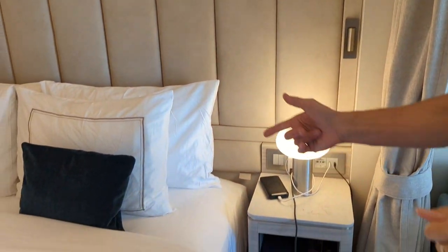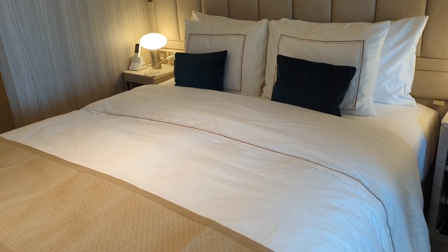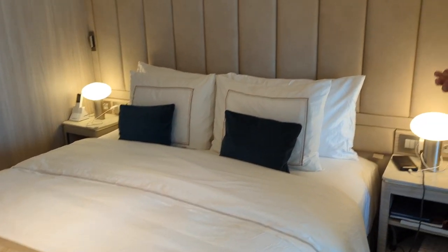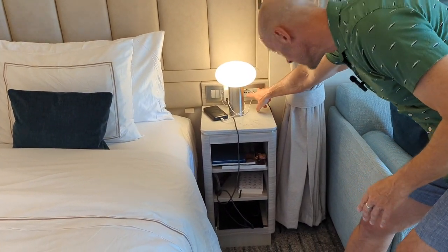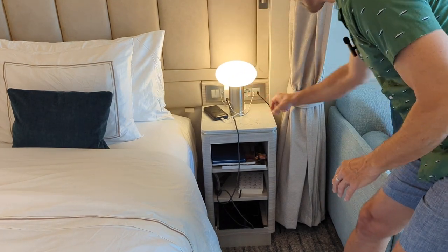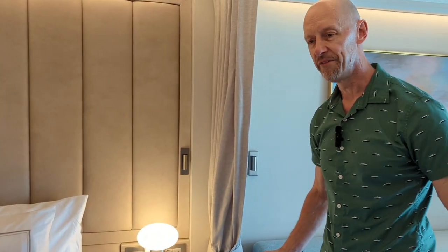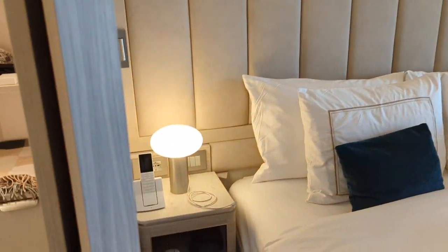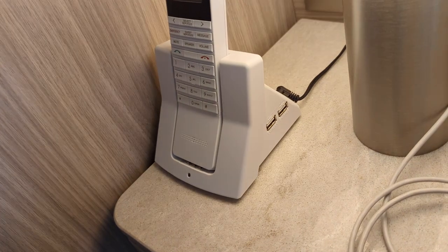Right here by the large bed — it's a queen bed, a large queen. You can put two twins together; it can be pushed together or separated however you want. You have the nightstands, and there are USB, USB-C, and two-style plugs — international and US style. You can fit luggage underneath the bed with no problem. The other nightstand has a phone by it, and on the side of the phone there are more USB outlets.